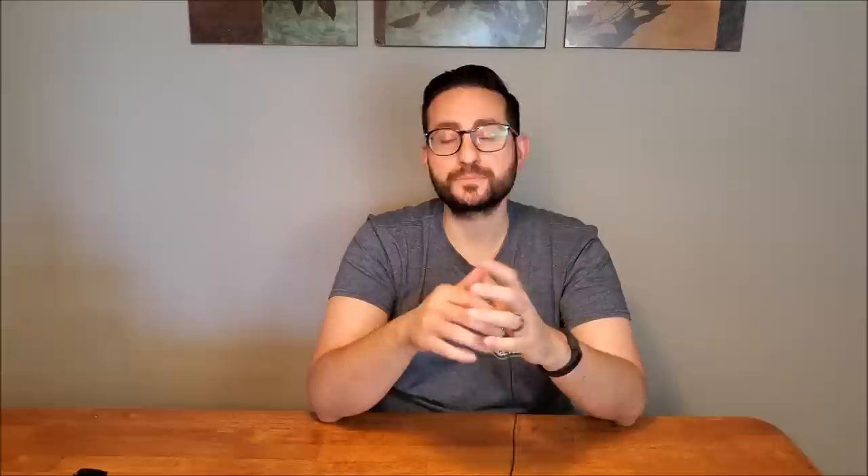Moving on to my next recommendation for men — this fragrance is by Tom Ford and it's called Beau de Jour. As many of you know, it used to be a private blend and was re-released into the more designer-level bottles with the ridges. The smell is really nice. If I had to pick a season to wear it, it would definitely be spring, because that lavender comes across very herbaceous. I really like that gentlemanly feel it gives — it's easy to wear, classy, sophisticated, and can definitely be pulled off in spring very comfortably.